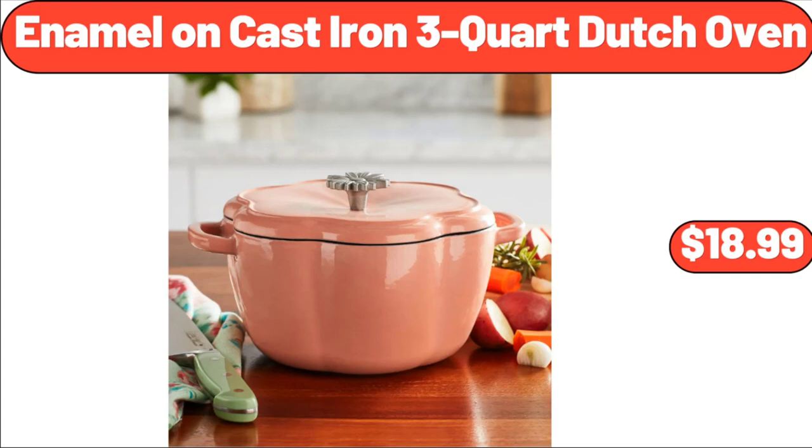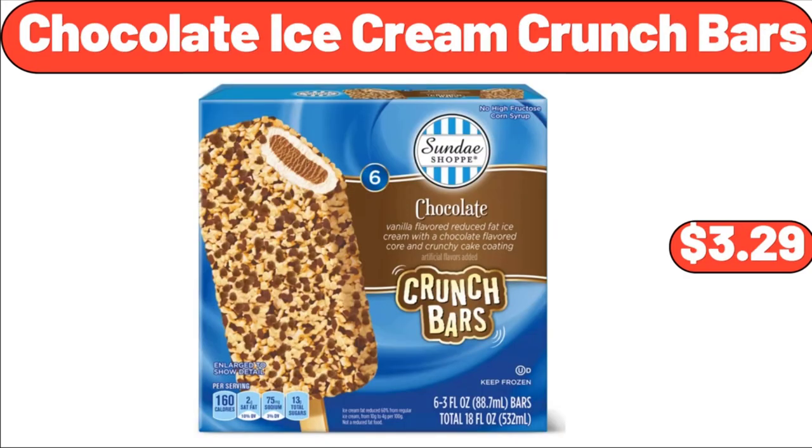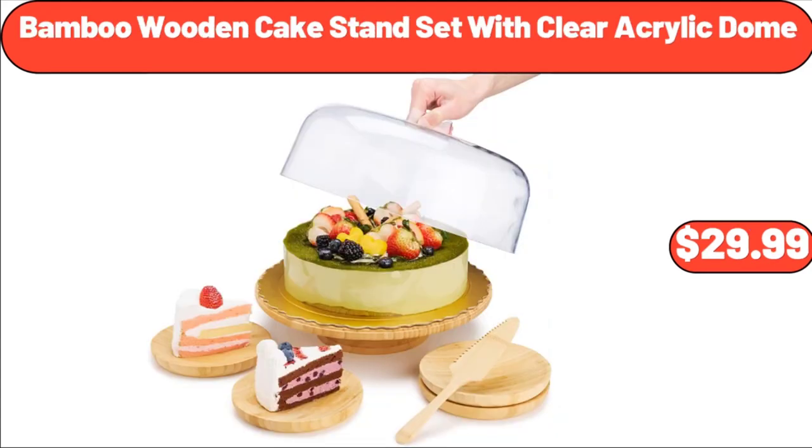Enamel on Cast Iron 3-Quart Dutch Oven, $18.99. Bamboo Lids & Glass Straw 16 Ounces 4 Pcs Set, $16.99. Chocolate Ice Cream Crunch Bars, $3.99. Bamboo Wooden Cake Stand Set with Clear Acrylic Dome, $29.99.